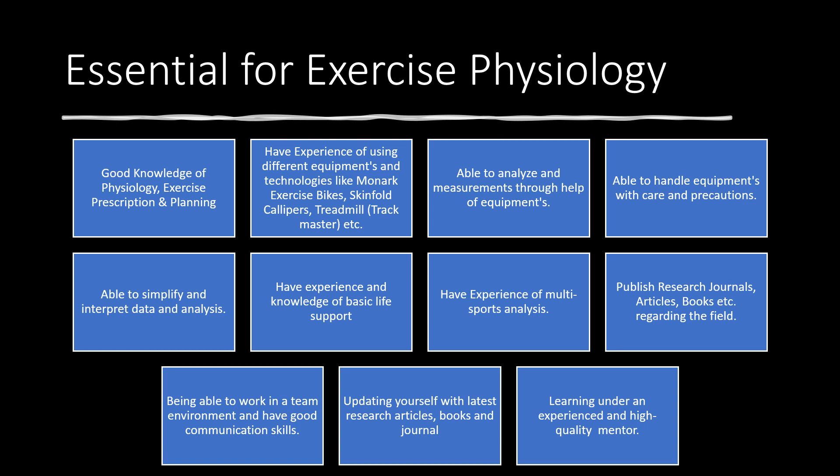Being able to simplify and interpret data into simpler terms is essential so that the athlete and coach can understand what you are trying to implement, what you are trying to develop in the program, and why. Next is having good knowledge and experience of basic life support.